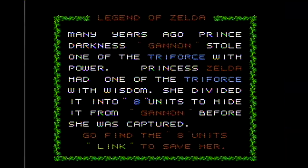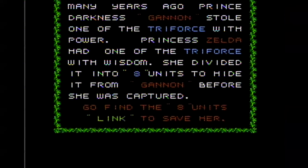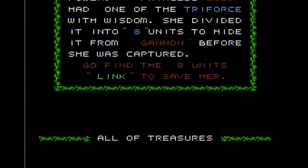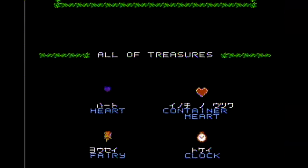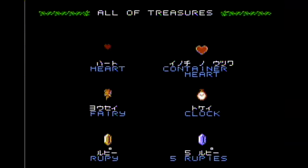So what I'm going to do in this review is not actually attempt to review The Legend of Zelda. It's been done many times before and it's a great game bar none. What I'm going to concentrate on is the differences between the Famicom disc version and the cartridge based version.